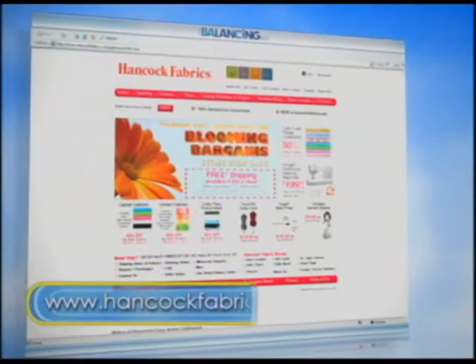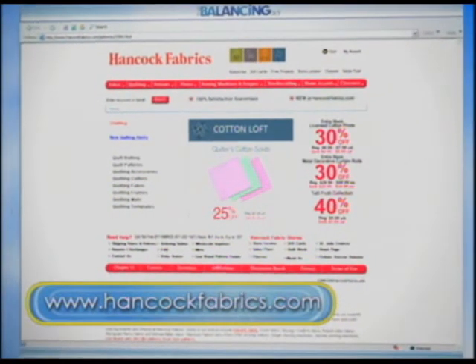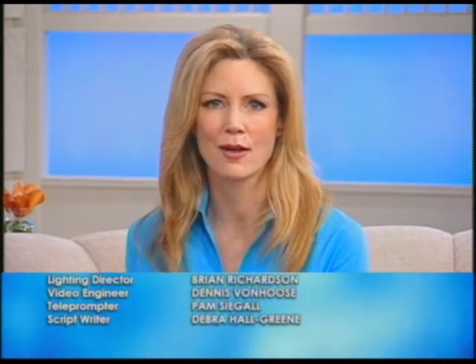You can find Hancock Fabrics online — their website is www.hancockfabrics.com. They will tell you store locations, and they even have ideas for how to decorate inexpensively, plus all the accessories, equipment, and fabrics you need to pull off a great outdoor space. Thank you so much to Barbara Gordon from Monaco Interiors in Boca Raton, Florida.